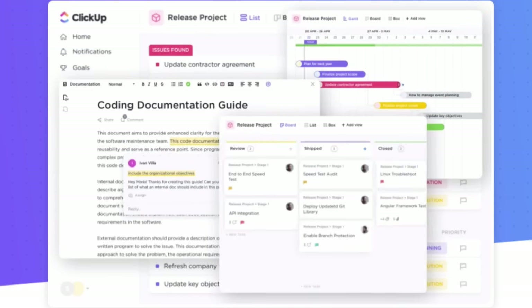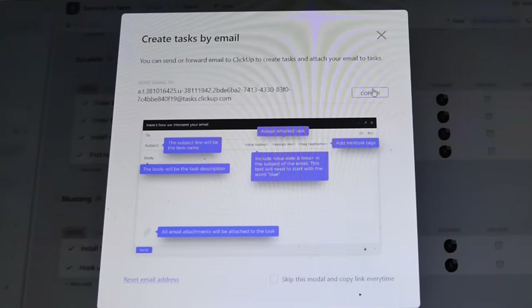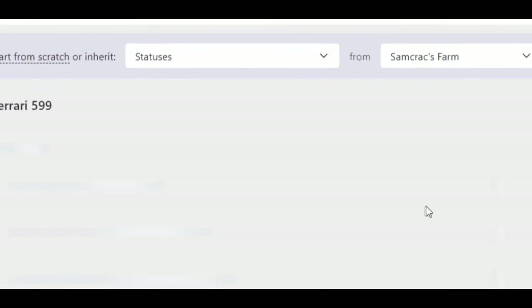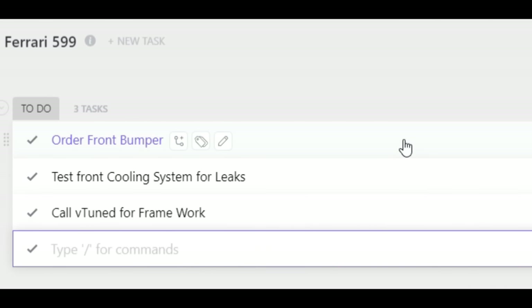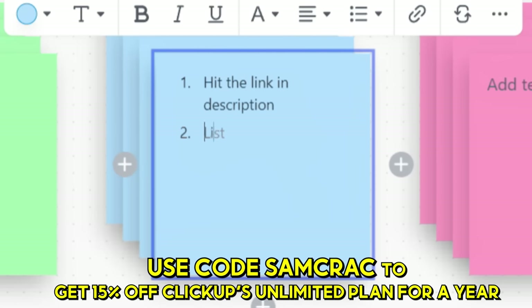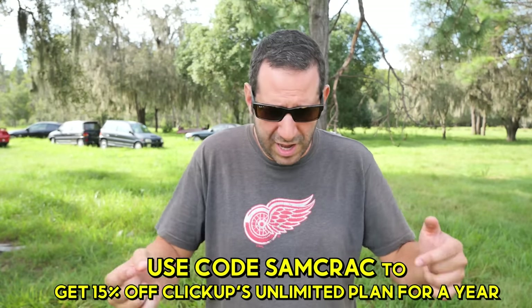If only fixing this Escalade was as efficient as using ClickUp, which combines the versatility of multiple productivity tools in just one app. You can build a schedule, establish your workflow, keep track of tasks, and create multiple types of documents — and that's really just scratching the surface. Whether you need to keep track of yourself or a team of 200, ClickUp has solutions for your personal and work life with an ultimately customizable interface. All you have to do is hit that link in the description and use code SAMCRACK to get 15% off their unlimited plan — that'll cost you less than five bucks a month. There's also an option to try it for free.